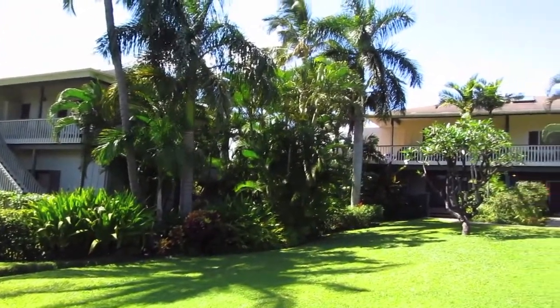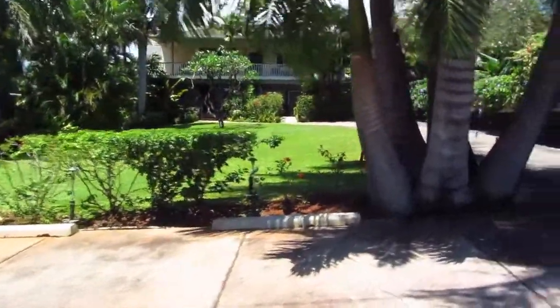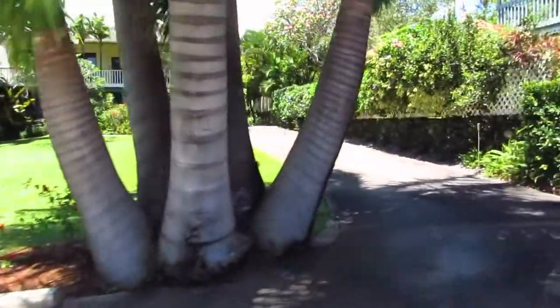Aloha and welcome to Hideaway Cove here in Poipu Beach. Our air-conditioned Dolphin Studio is located in our 2315 building.